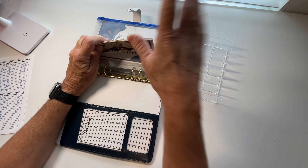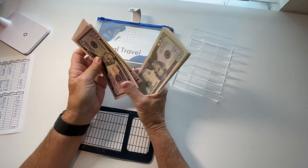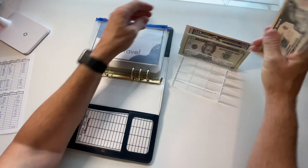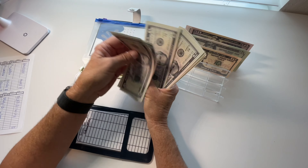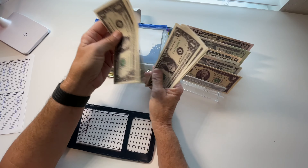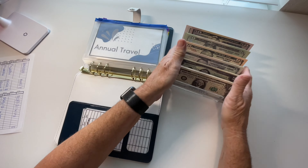In my sinking funds binder, I'm doing $319 today. Let's count this up: 50, 150, 170, 190, 210, 230, 250, 260, 270, 280, 285, 290, 295, 297, 299, 301, 303, 305, 307, 308, 309, 310, 311, 312, 313, 314, 315, 316, 317, 318, and 319 — $319.